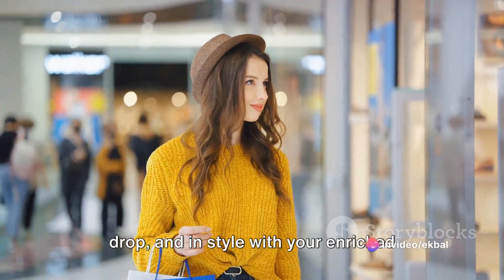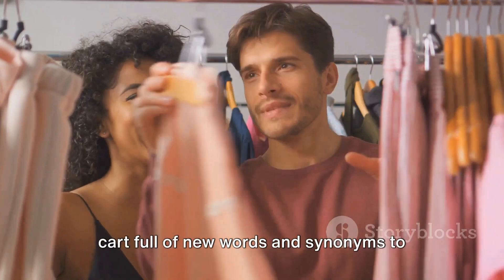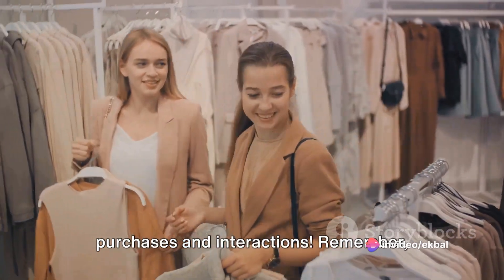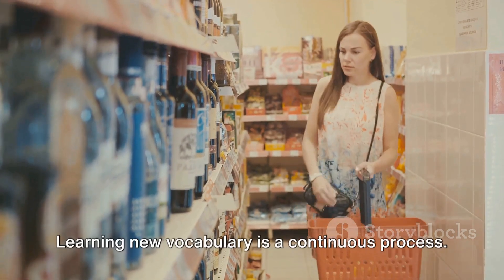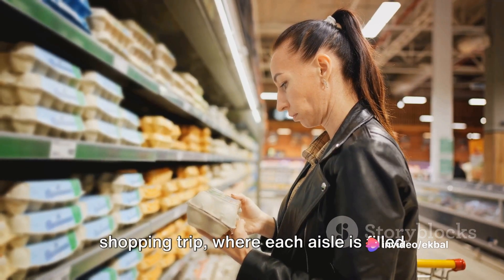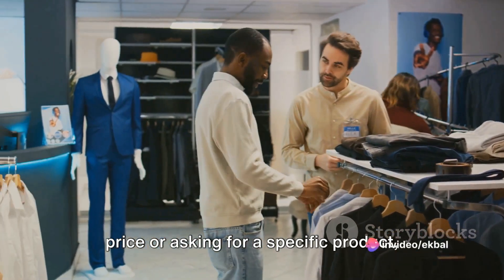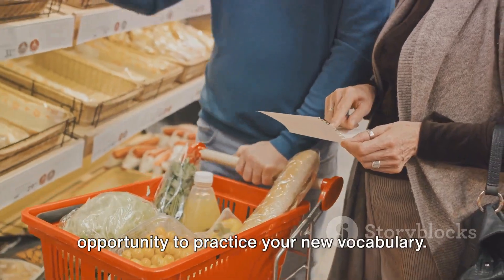Now you are all set to shop till you drop — and in style — with your enriched vocabulary. We've come to the end of our shopping spree. I hope you're walking away with a cart full of new words and synonyms to enhance your shopping experiences. Remember, language is a living, breathing entity and it grows, changes and evolves just like we do. Learning new vocabulary is a continuous process — it's like going on a never-ending shopping trip where each aisle is filled with new words waiting to be discovered. Don't be shy to use these words the next time you go shopping. Every shopping trip is an opportunity to practice your new vocabulary.